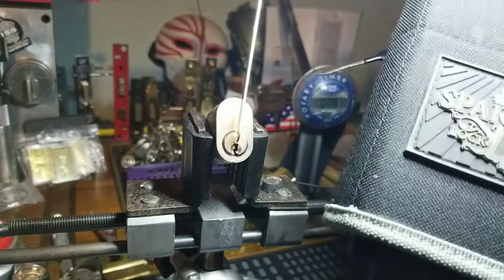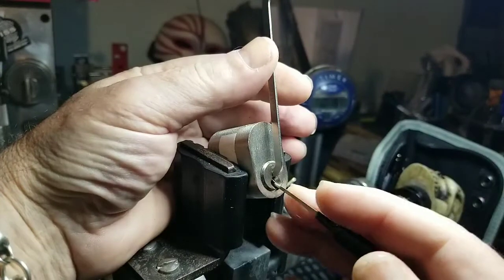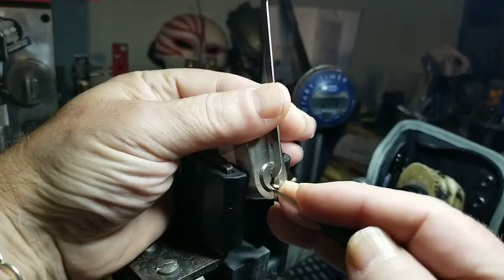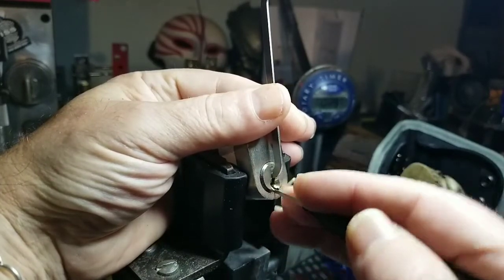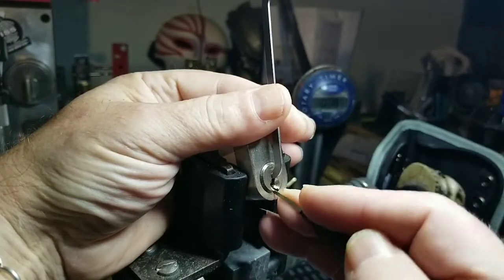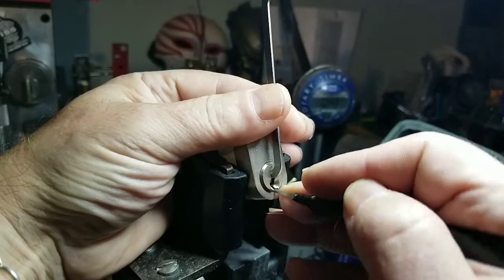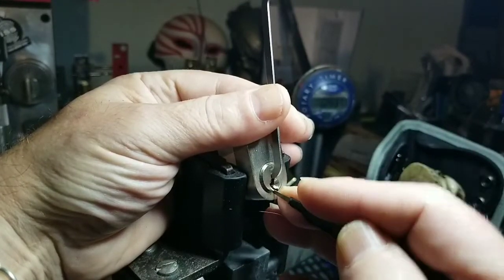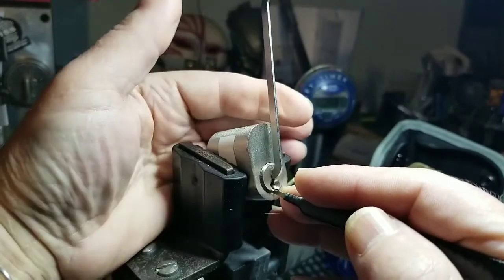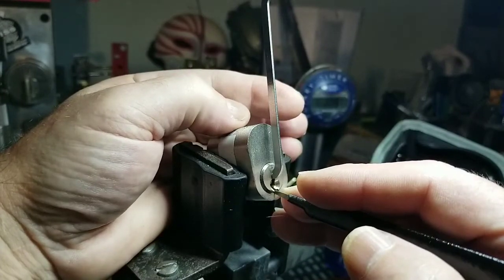I'm going to be using this out of my Sparrow set — nice thin pick. Crunching in here. That was still 1. Got a little movement in my fingers. Nice click on 3. 4 seems alright. 5 is binding. Went off on my tension a little bit. I'm counting the pins: 1, 2, 3, 4, 5, 6.